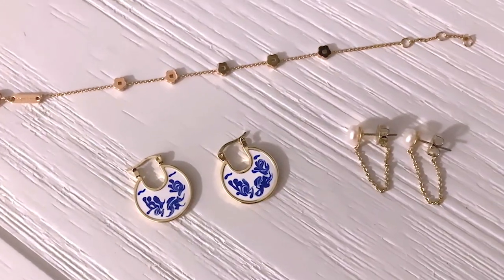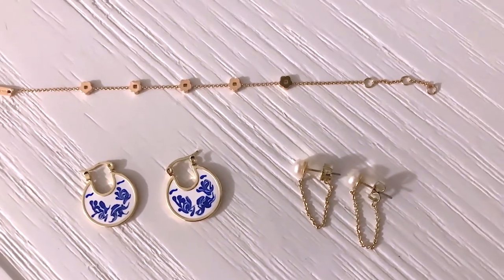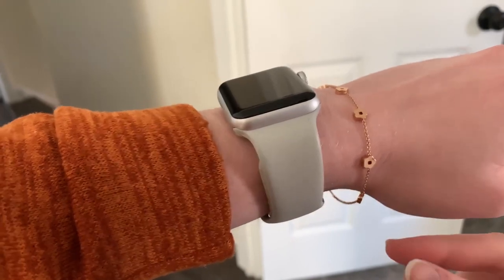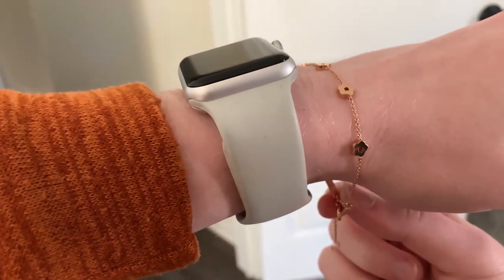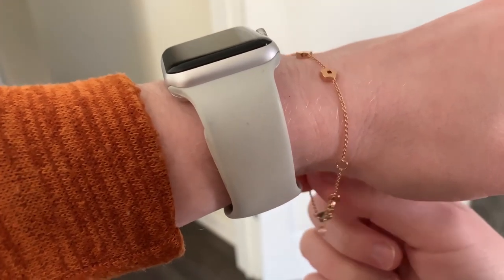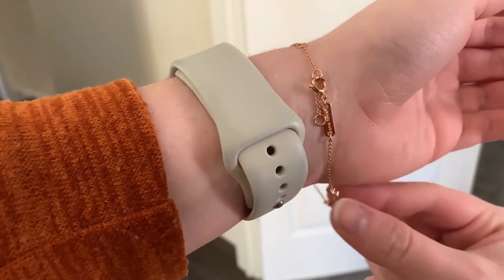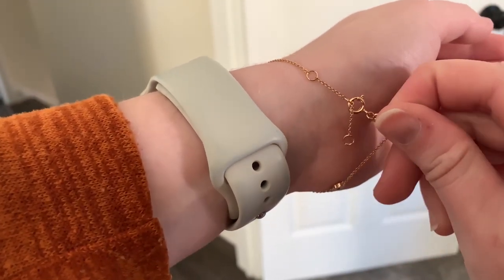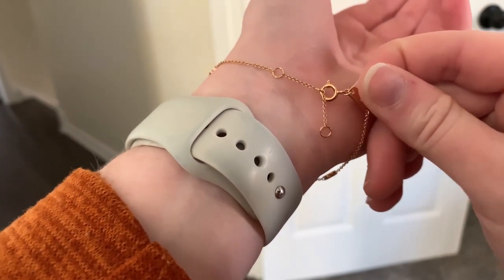Before we get started decorating, I want to thank Ana Luisa for sponsoring today's video. I'm going to be wearing two of their gorgeous pieces of jewelry while decorating. If you've never heard of Ana Luisa, they are a sustainable jewelry brand that uses only the best noble metals in each of their handcrafted pieces. They have fair prices with no markups, and some pieces start as low as $39.